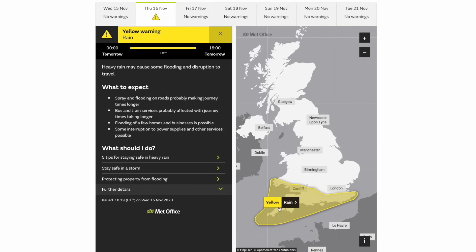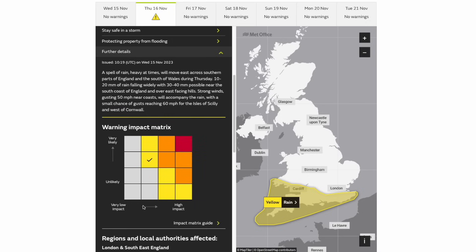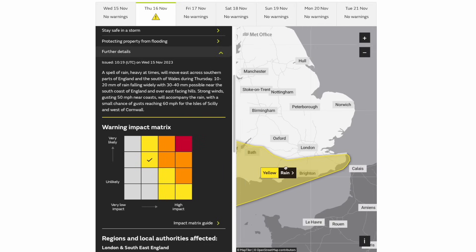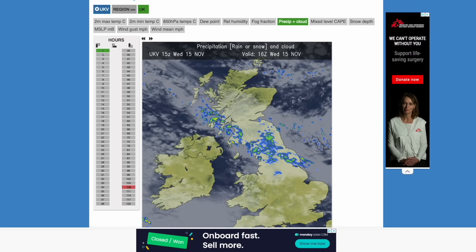Looking at the latest weather warnings, we've got this rain warning issued for tomorrow — it's the only weather warning and it runs from tonight at midnight until 6pm tomorrow. 30 to 40 millimetres is possible near the south coast, but widely 10 to 20 millimetres, and strong winds near 50 miles per hour near coasts, maybe even 60 miles per hour in some localised areas. High likelihood, lower end of the impact matrix. The warning zone covers south Wales, much of south west England and all of the far south into the south east.